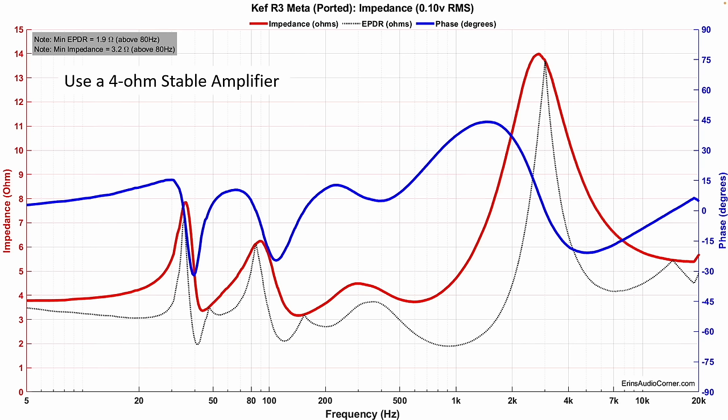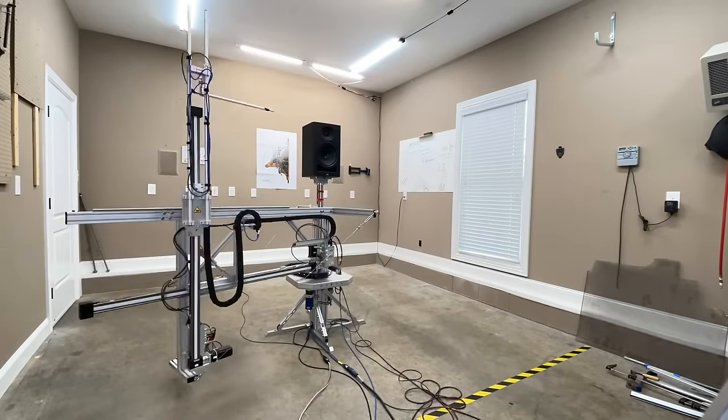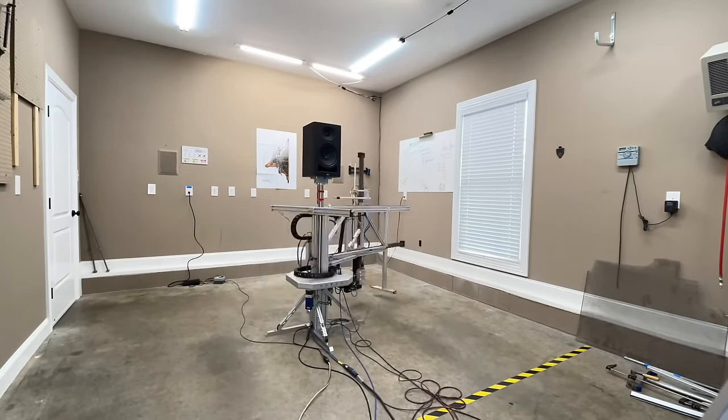This is the frequency response on axis aimed directly at you in red, and in black is the frequency response toed out about 10 degrees. You can see that toed out about 10 degrees, there's a drop in the higher frequency. In my listening — which I did before I even looked at measurements or put the speaker on the Klippel Near Field Scanner — I had made a note that the speaker sounded a bit bright. That wasn't a far cry from what I found in the data: there's a little bump in the treble around about 9 kHz, and it's elevated right through there.